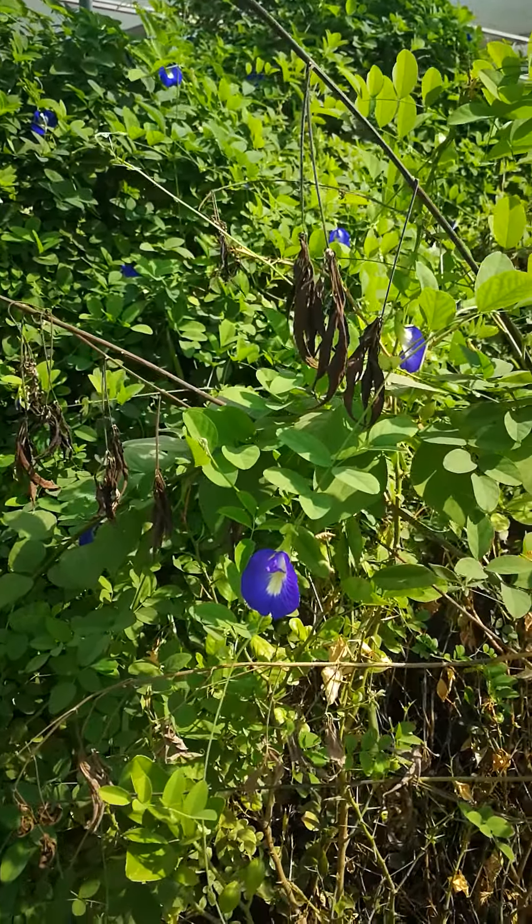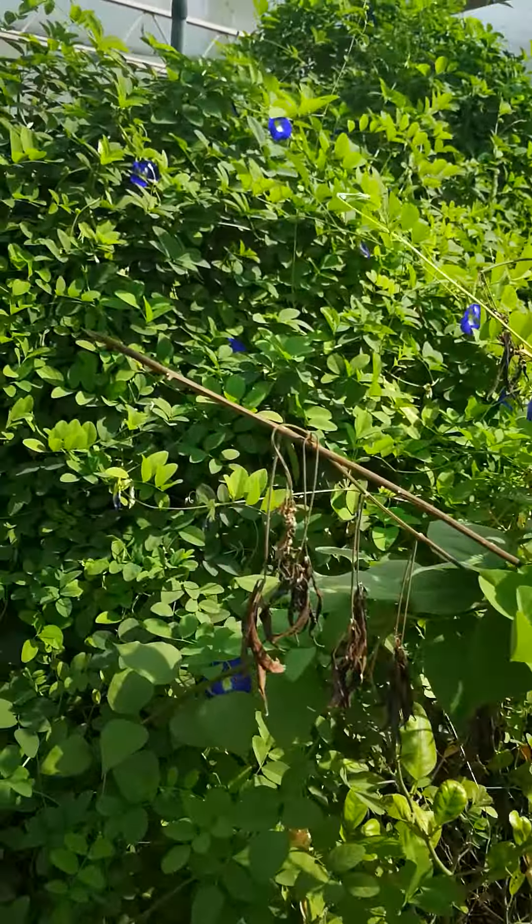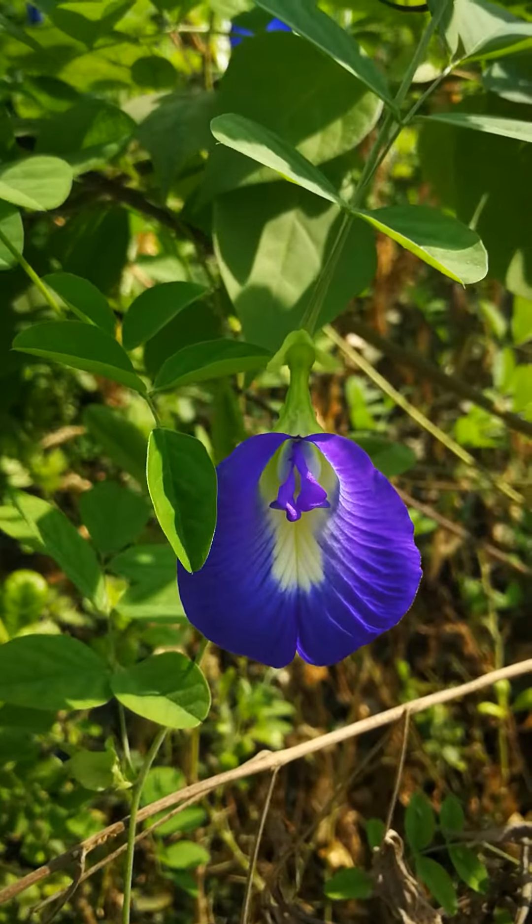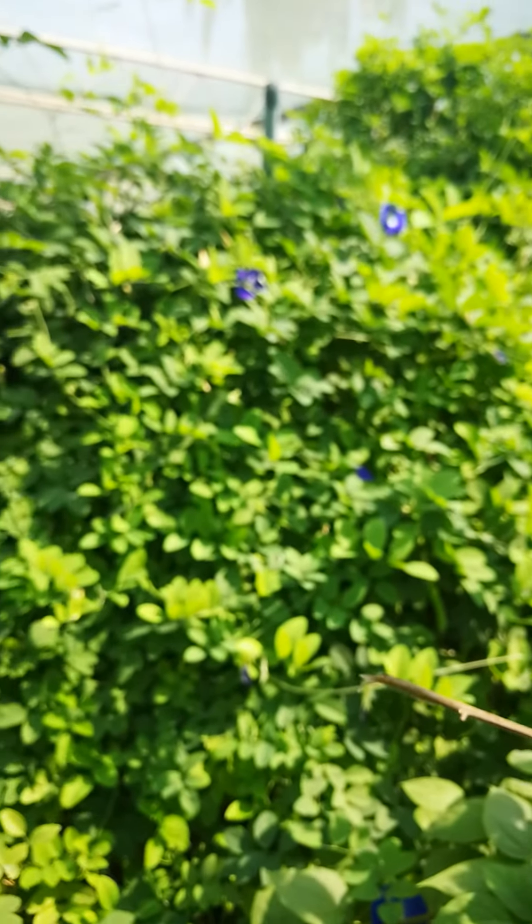So here we have Blue Pea Pigeon Wings wine. It looks really beautiful — it's all over this place.